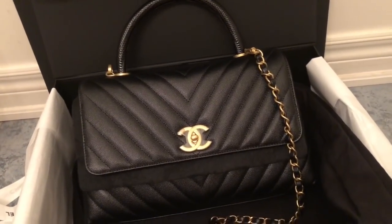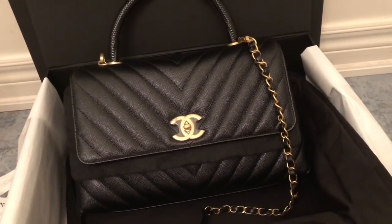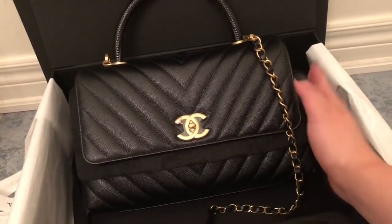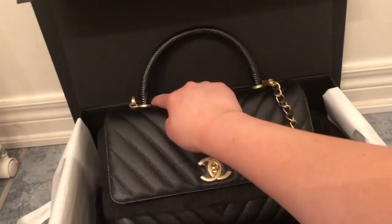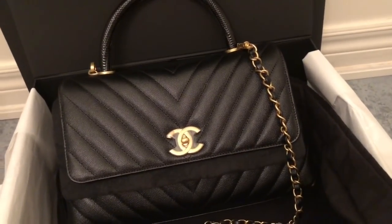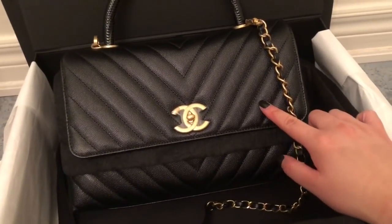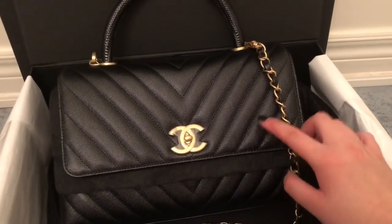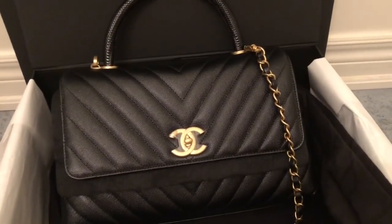So, how I came to get this bag — I honestly wasn't looking for this combination. I was definitely looking for the Coco Handle in this size, but not with the chevron and the lizard handle. The reason is because this costs a little more than the classic calfskin handle and quilted leather Coco Handle.